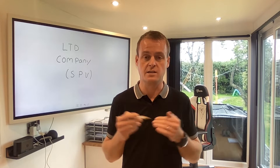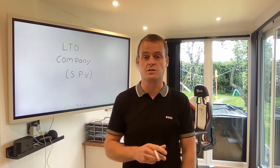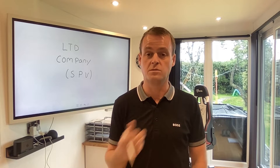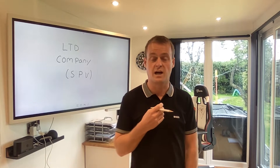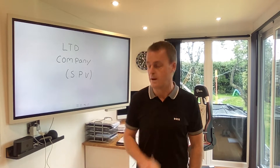If you plan to stay under the higher rate tax band, then it might not make sense to set up a limited company structure. So whilst people are out there telling everybody to set limited companies up to bypass Section 24 — the landlord's tax changes — it might not necessarily be the right way for you to go. Make sure you speak to your accountant on that.